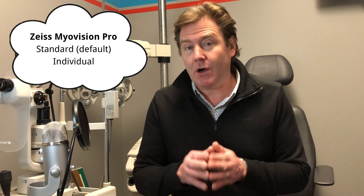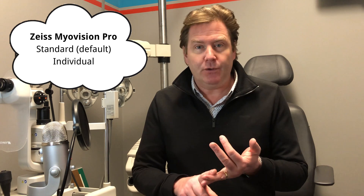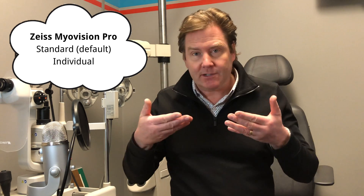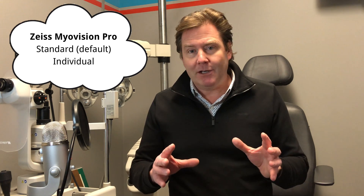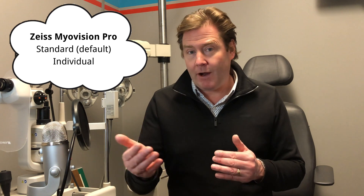The Zeiss Myovision Pro comes in two designs: the standard design and the individual design. The standard design uses default measurements for an average 6-to-12-year-old child and how a frame fits on that child. If you want a truly customized lens, the individual design lets you specify pantoscopic tilt, frame wrap, vertex distance, PD, prescription, height, and every other measurement to optimize that lens for the specific frame and child.